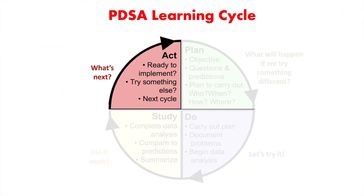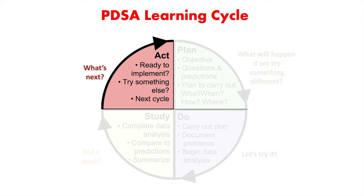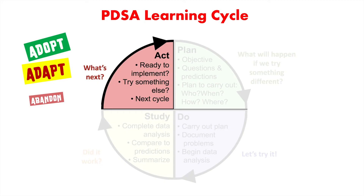In the Act phase, we decide what to do next. Based on learning, we have three options. One, we adopt the intervention. Two, we adapt the intervention, where we make some modifications to the test based on what we learned. Adapt can also mean scaling up the original intervention across a variety of conditions. Or the third option is to abandon the intervention — if an intervention consistently fails to give predicted results, we find a better way to do things, or the intervention has undesirable consequences.